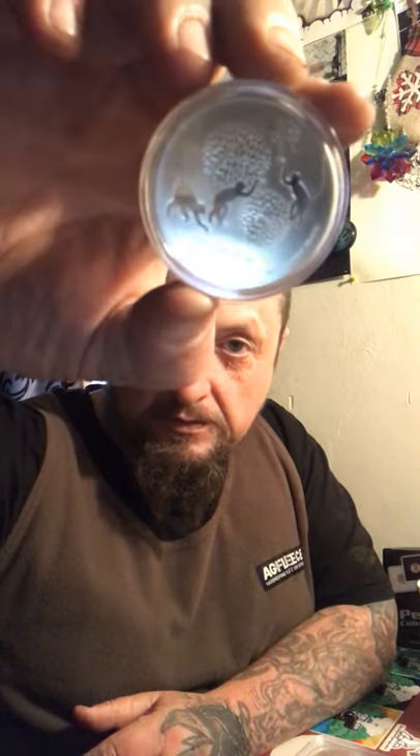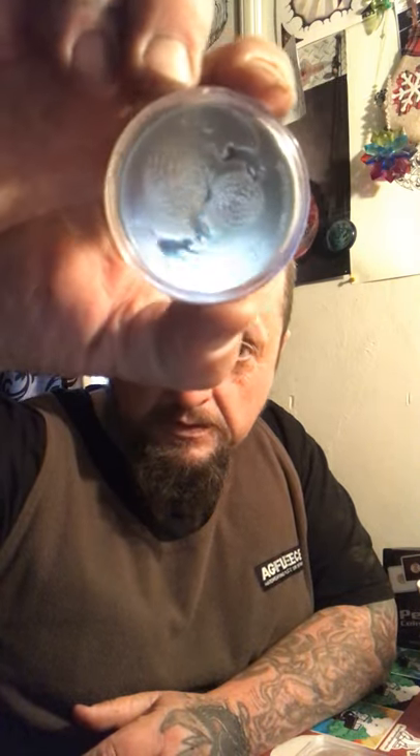And we've got the 2016 Year of the Monkey. And I've found an 1891 Indian Head this week, and I've got an 1898 Indian Head this week.